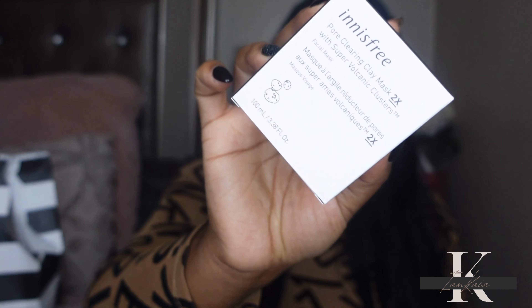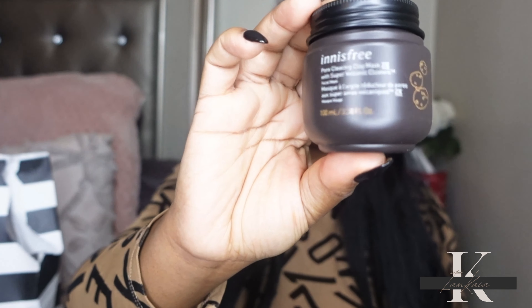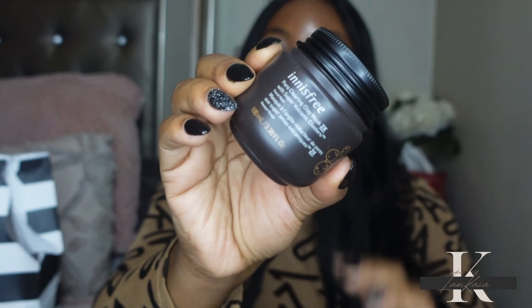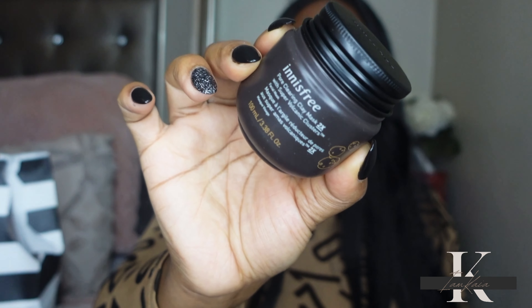I also picked up one more skincare product from Innisfree — their Pore Clearing Clay Mask. I'd highly recommend this if you suffer from acne, have large pores, or just want a good detox mask that isn't expensive. It's $15 and it works really well. I use it at least once a week. It's very similar to the Aztec clay mask that people mix with water or apple cider vinegar. If you have oily skin, acne, or texture issues, this is definitely worth picking up.